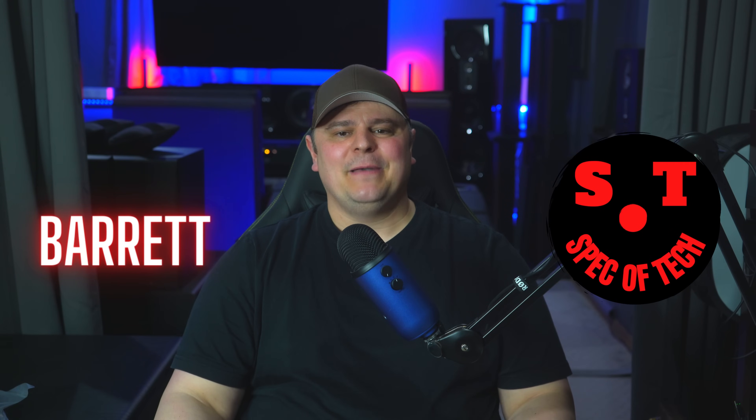Hey, what's going on everybody? Barrett here with Spec of Tech. Welcome to the channel. In today's video, I'm going to cover something that a lot of you have been asking for, and that's a comparison between the Arendal 1723 2V and 2S subwoofers with something a little bit more budget, the ToneWinner D6000 subwoofer.